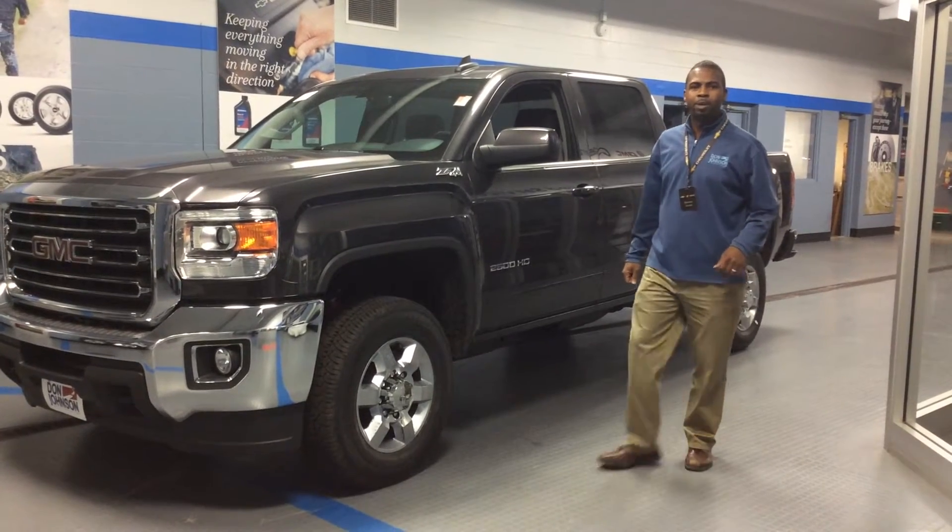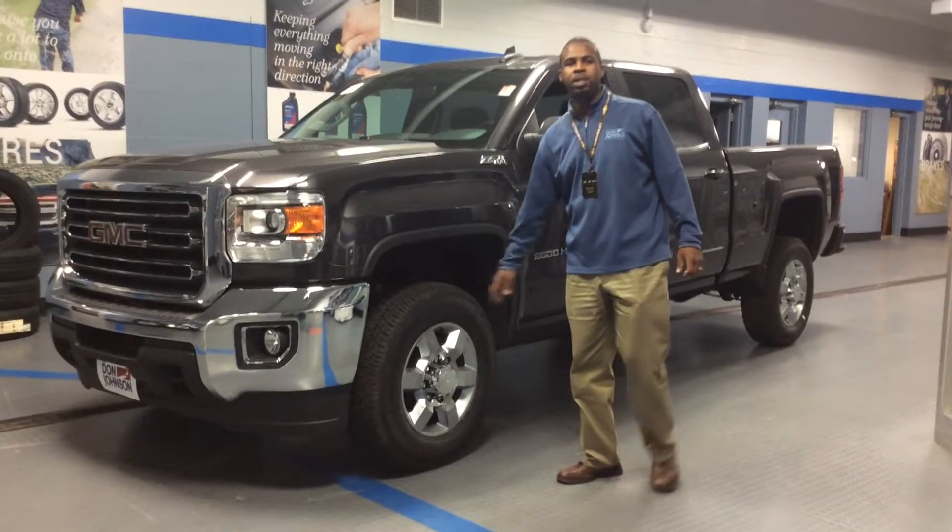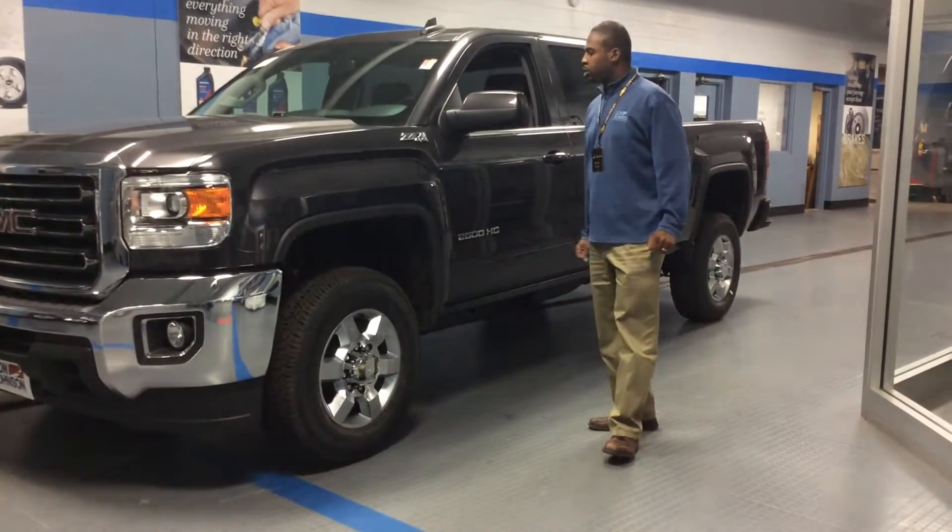Hi folks, Darrell Lucas here. Today I'm going to show you a brand new 2015 2500 GMC Sierra HD. Really nice truck.